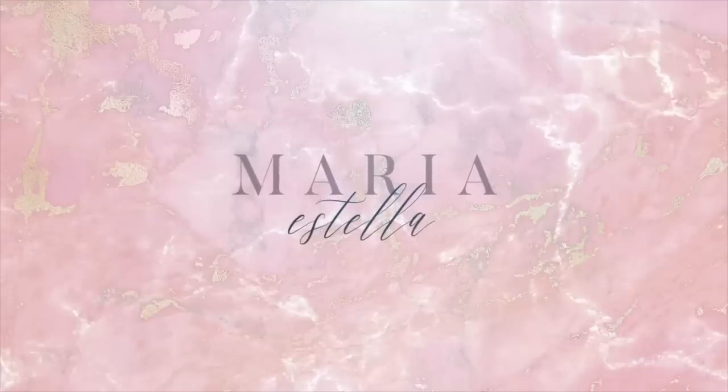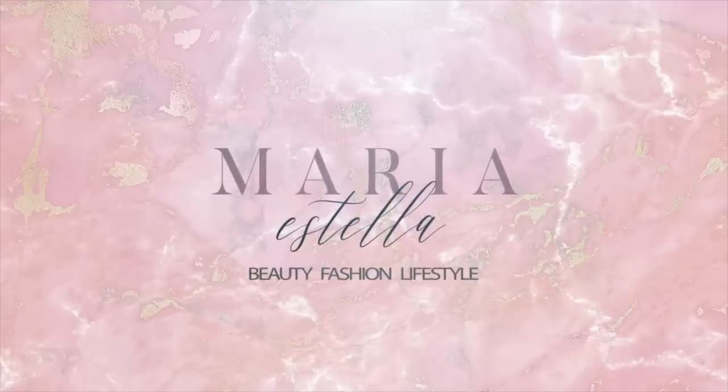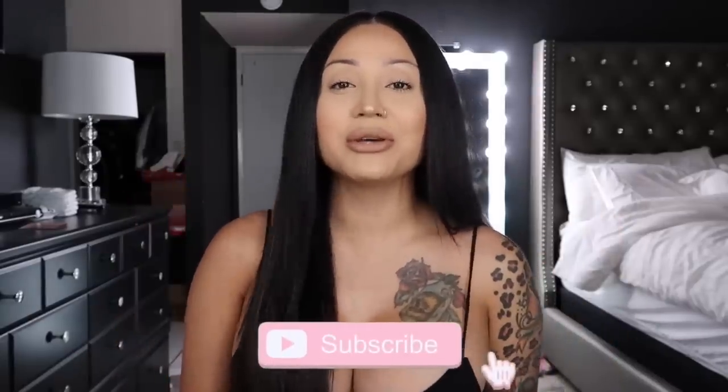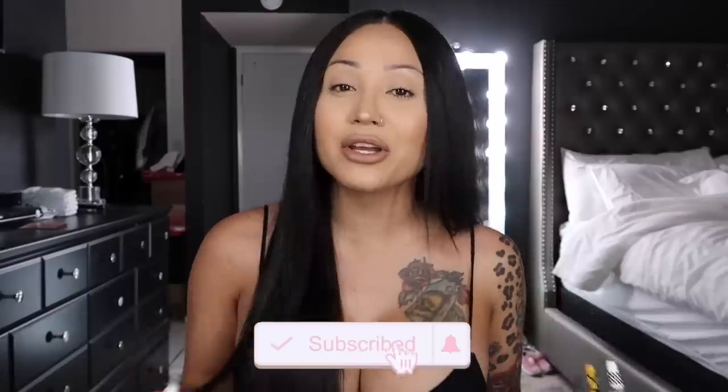Hey guys! Welcome back to my channel! So if you haven't already, make sure to subscribe down below and turn on your post notifications so you get notified every time I post a new video.